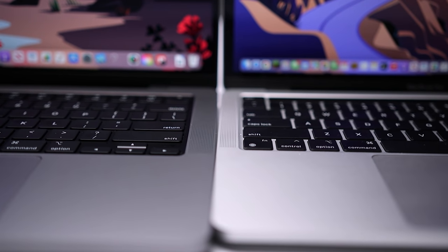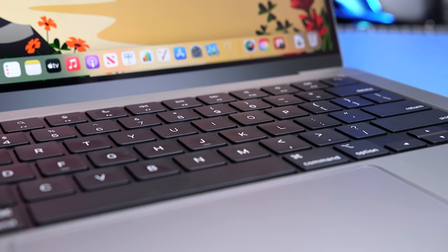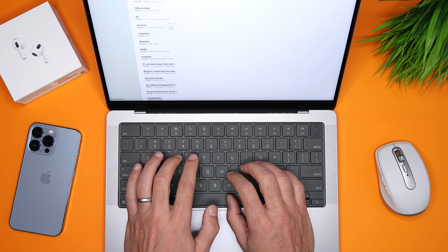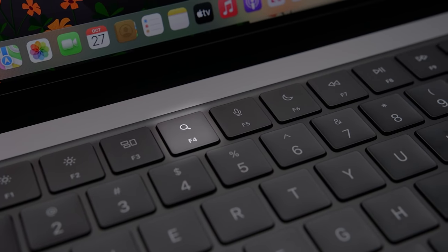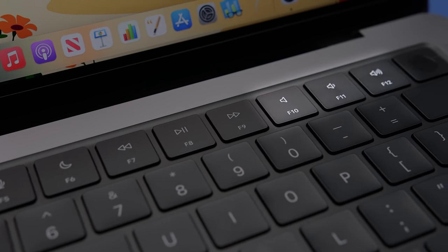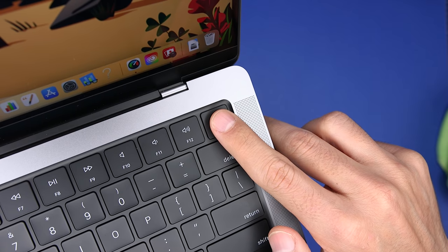Looking at the keyboards, there are some similarities and some important differences. On the 14-inch MacBook Pro, the well is black anodized aluminum, which looks great. The keys themselves are the same size and have the same feel, so the typing experience is identical until you get to the top row. On the 13-inch, we have a small escape key, a Touch Bar, and a small Touch ID button. On the 14-inch, we have a row of full-sized keys including display brightness, Expose, Spotlight search, a dictation key, Do Not Disturb, multimedia controls, and volume controls. There's also a larger Touch ID button with a tactile ring for faster and more accurate authentication.